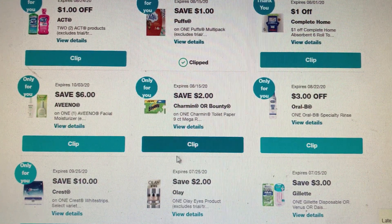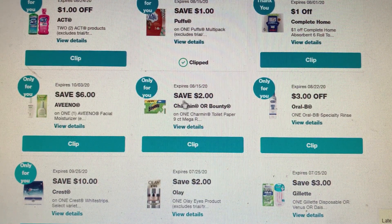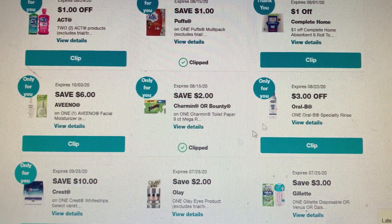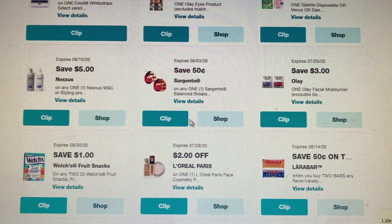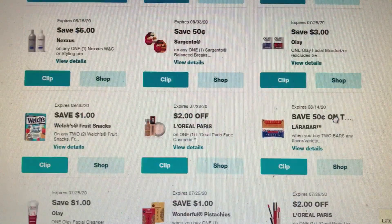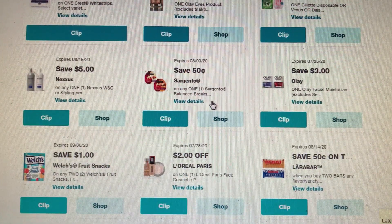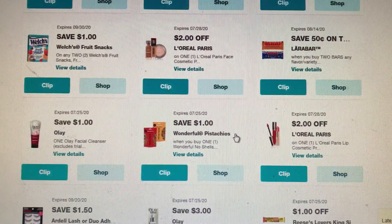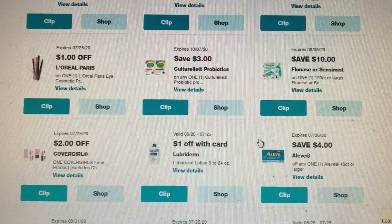Pair the Bounty or Charmin with something else and use points or registry rewards. My PG coupons don't go well with registry rewards, but I'll use points to pay out of pocket and try to get it as low as I possibly can. I don't really see any $5 off of one Nexus or styling product. We have $3 off of Olay facial moisturizer for those who use this, and 50 cents off of Sargento Balanced Breaks.